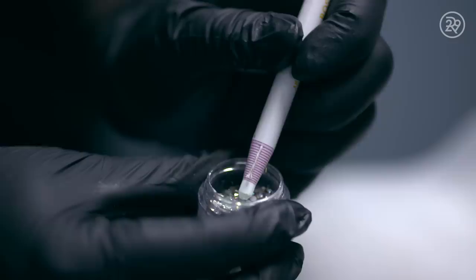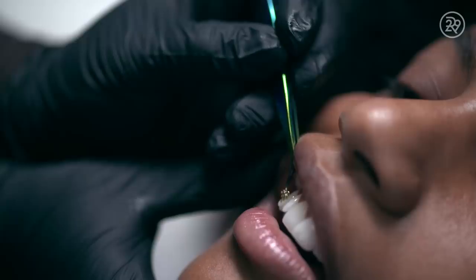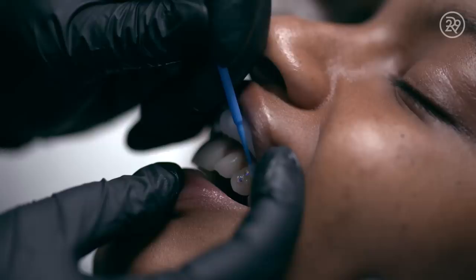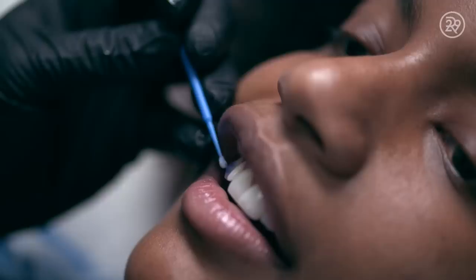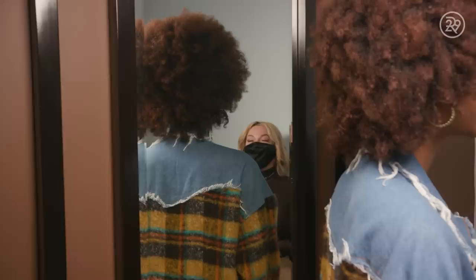Then I will apply the composite — it's similar to a composite used for braces. Then I will take the wax pencil, pick up my gem, and apply it to the tooth's surface. Before I cure, because once I use the curing light we cannot move the gem, I show my client the placement to ensure that she's happy. I will cure the tooth for two rounds of 20 seconds just to be sure that the composite has adhered to the tooth. After the curing, I like to take a microfiber brush to press on the gem just to ensure that it is safely bonded. I'll inform my client Ebony to wait 30 minutes before eating or drinking — this gives the composite ample time to finish curing.